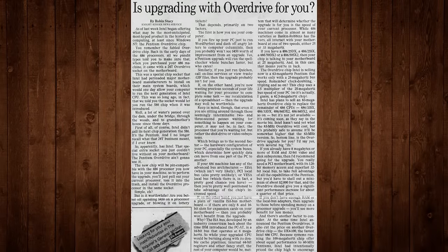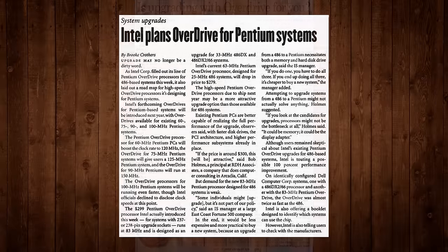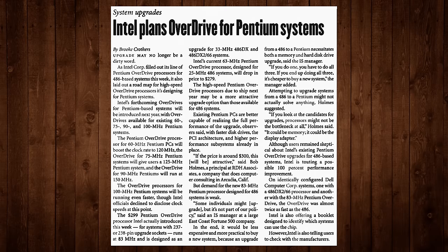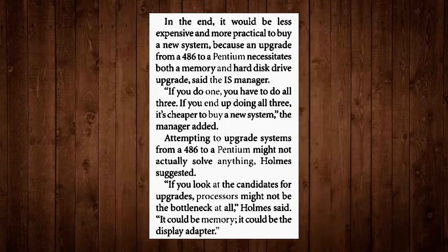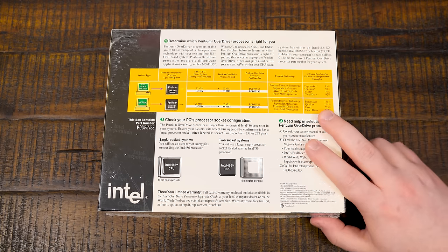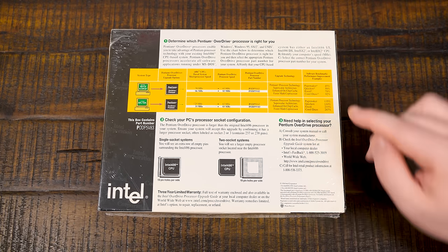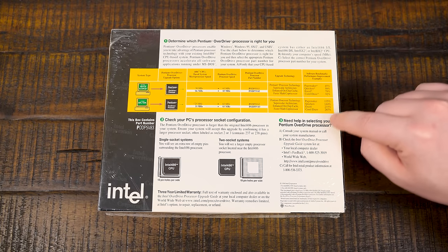It was a bit pricey for just a CPU upgrade, to the point where it didn't last on the market for very long. There were a lot of critiques in the media about just who the heck this thing was for. Average consumers found it too costly, and businesses would rather just get a new system. One IT guy was quoted as saying both a memory and hard disk upgrade made sense alongside a Pentium, so if you do one you have to do all three — and if you end up doing all three, it's just cheaper to buy a new system. But Intel was pushing all the things it could do.